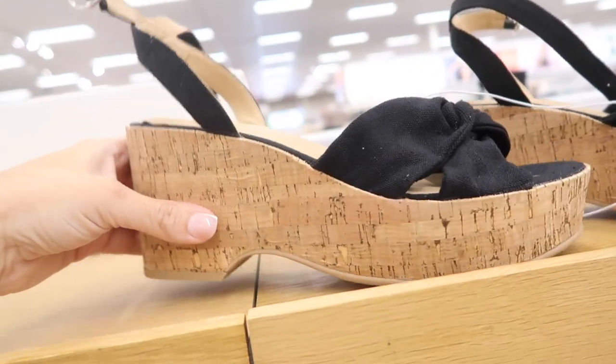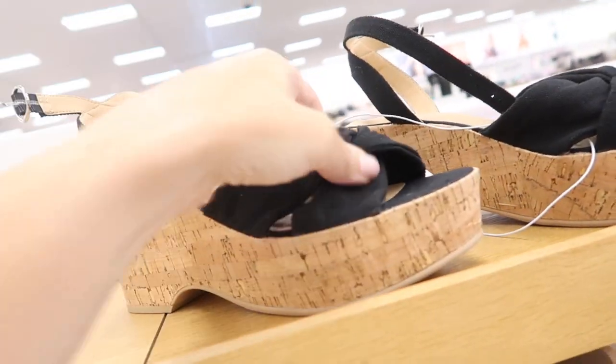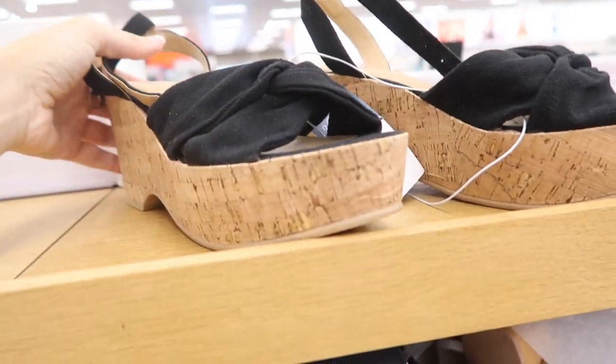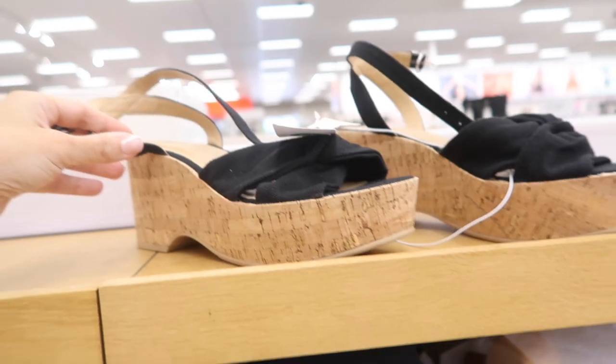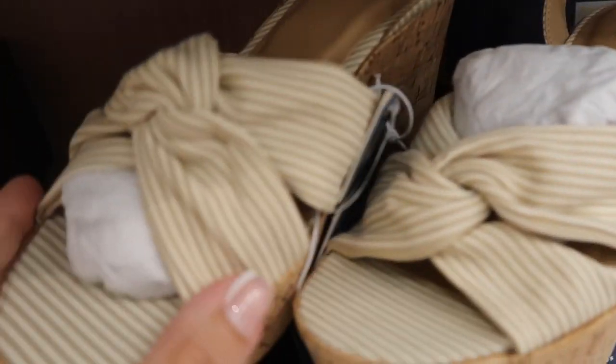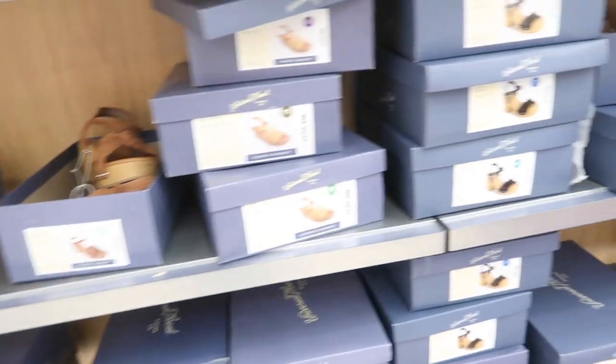New wedges from Universal Thread — cork bottom, little tie front with an ankle strap, a little bit of a platform. These are $34.99 and they also come in beige and white.